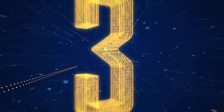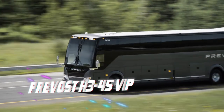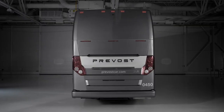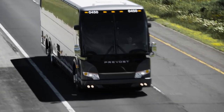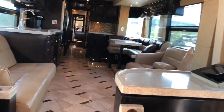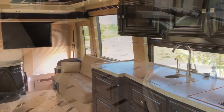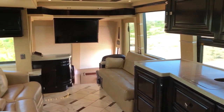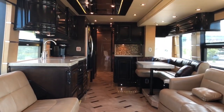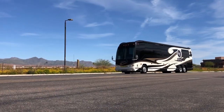At number 3 we have the Prevost H3-45 VIP. This RV type exceeds all expectations with a tagline that proclaims tallest, roomiest, proudest. The Prevost H3-45 VIP's elevated cabin floor provides superior vistas while also increasing storage room on the RV's bottom side. The inside is sleek and contemporary, with a wooden floor, sofas and chairs, a small workstation, a kitchen and a bedroom, making it one of the most comfortable and attractive RVs on the market.